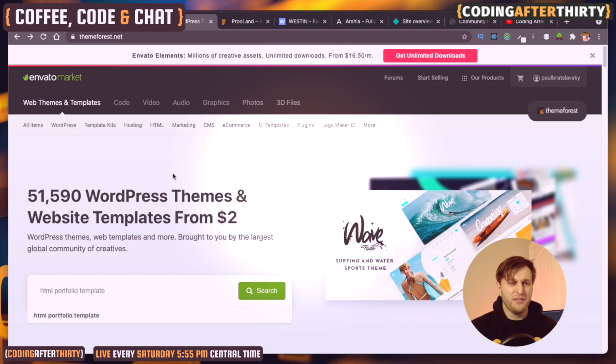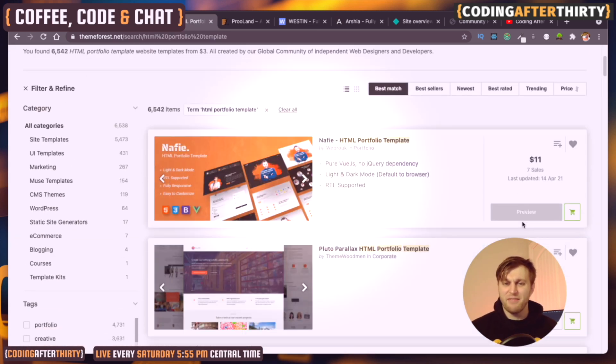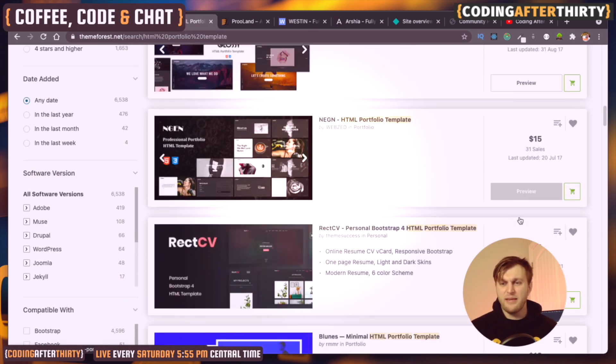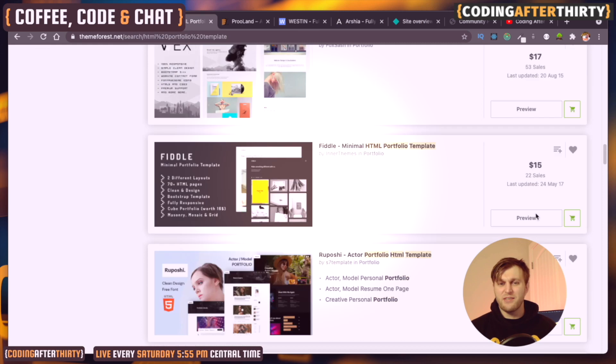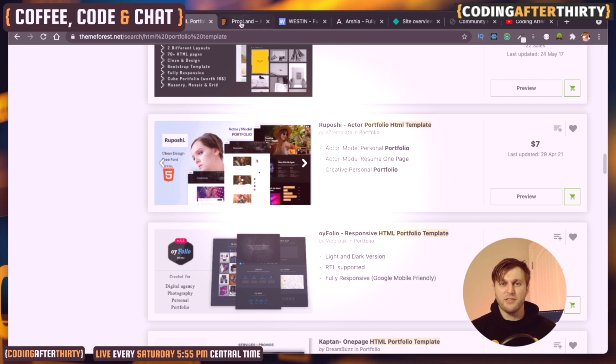What I recommend for your very first website is, instead of building it yourself, buy a cheap HTML theme. You can easily find them on Themeforest — just type 'HTML portfolio templates.' They're eleven, sixteen, seventeen dollars on average, somewhere between six to seventeen dollars, and you're going to get an awesome template that's ready to go.